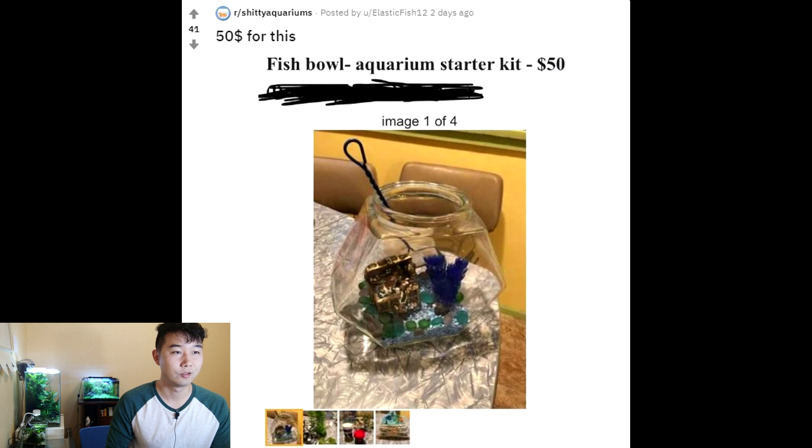$50 for this fishbowl aquarium starter kit. Can anyone just label it an aquarium starter kit? Is it an aquarium if it's a fishbowl? Let's talk about that price — $50? If you gave me $50, I would definitely get more done than just get a fishbowl with some fish food and some plastic decorations. This is like a scam for new fish keepers — some lazy parent who wants to save money, thinks they're smart getting this starter kit on Craigslist, and instead just gets outright scammed. $50? I hope nobody gets that.